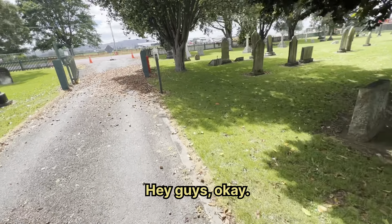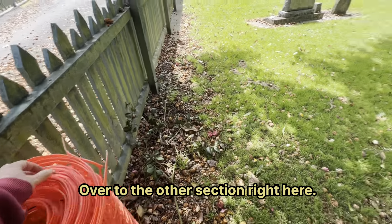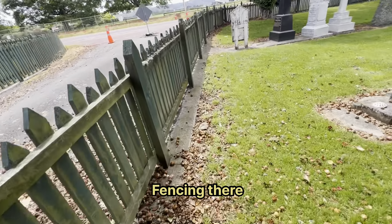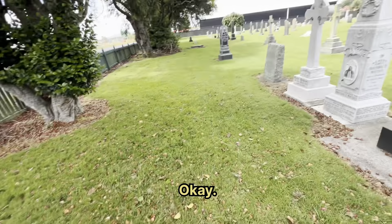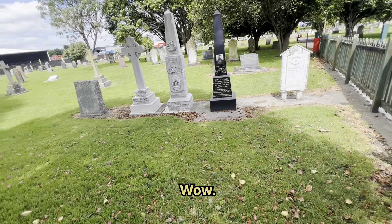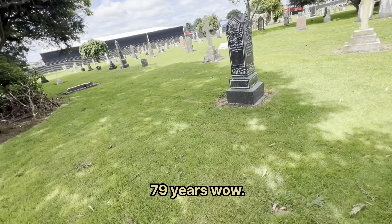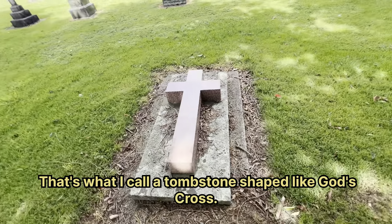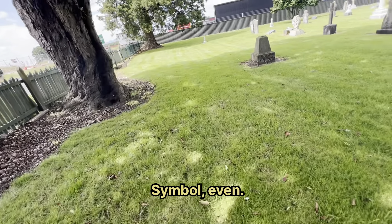Hey guys, okay — I've moved over to the other section right here. That's a lot of fencing there. Look at these big boys — wow, big tombstones. 1912 — 79 years old, wow. Way before my dad was born. Now that's what I call a tombstone shaped like a cross, or a religious symbol even.